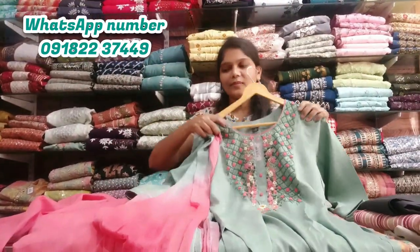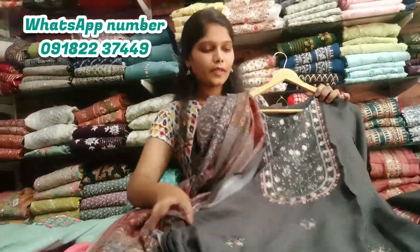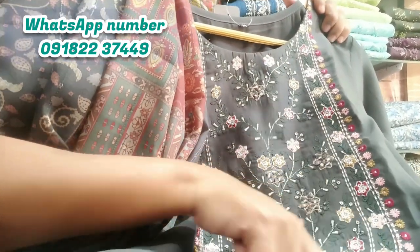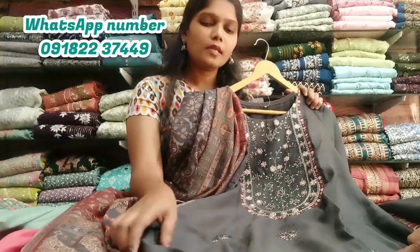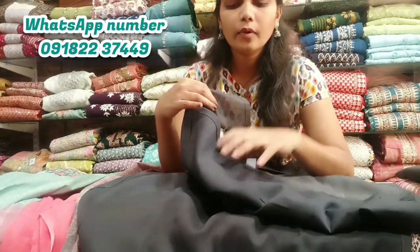I am looking at the color to paint the wallpaper. I'm going to put a light color on the top, and a real mirror on the top of the color. I'm going to put a dark pink and light pink on the bottom. I'm going to highlight the round and put a silver thread weaving on the top. The color is also very soft.